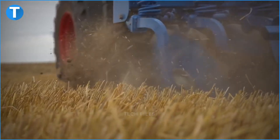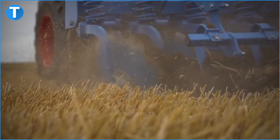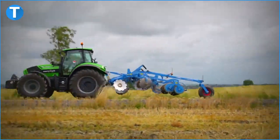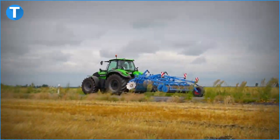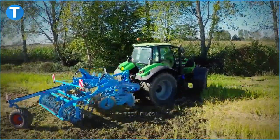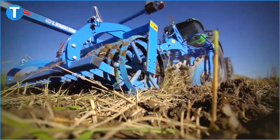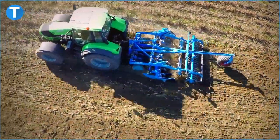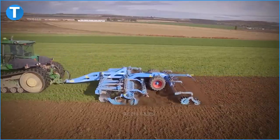The hydraulic plow can also reach a working depth of up to 8 inches.